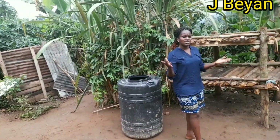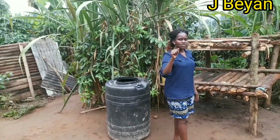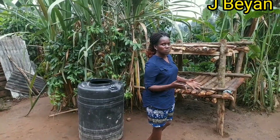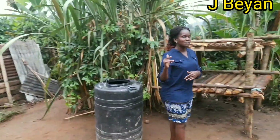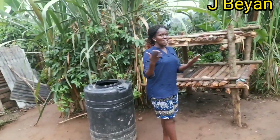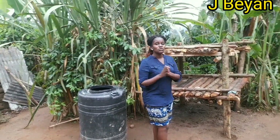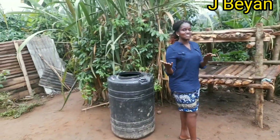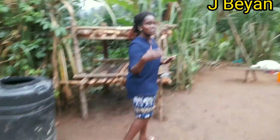In today's video, guys, I'm gonna show you how my beautiful African village kitchen looks like. My kitchen looks so beautiful, guys. Leave a sweet comment for your girl. Let her know if you really have this kind of kitchen, and let me know if you've ever used such a kitchen. Leave a comment and let me know if you have ever seen anything like this.